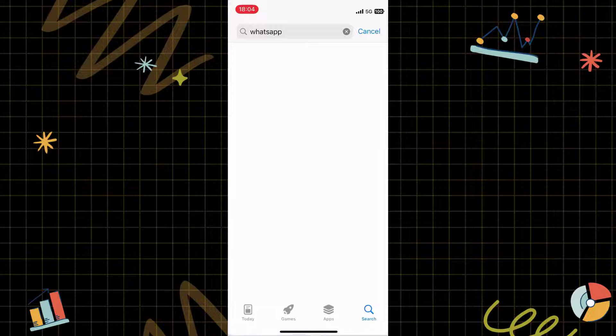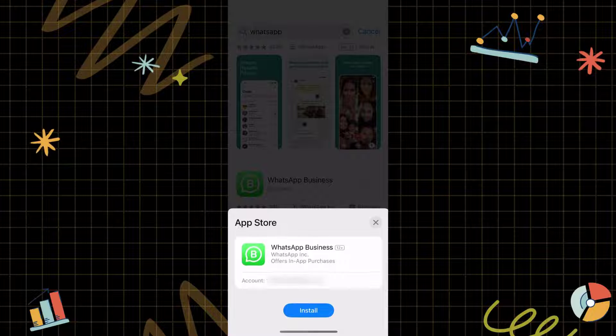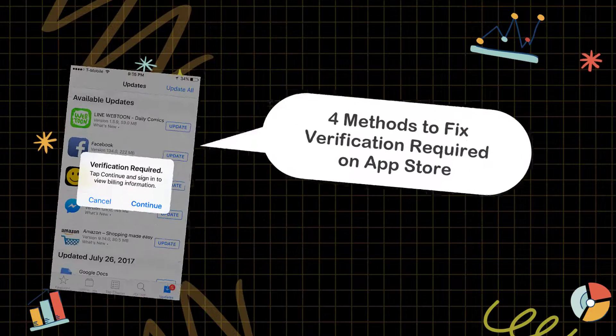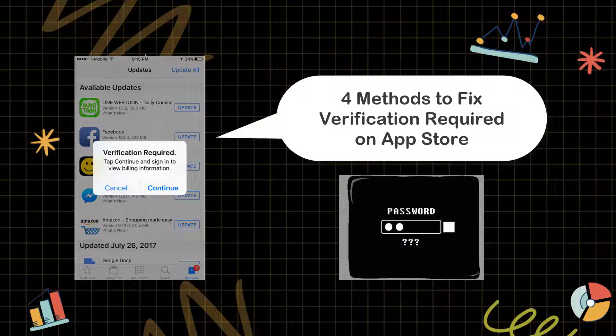Why does it constantly ask to sign in with Apple ID to view billing information or verify payment information? When you make purchases, download free apps, or use subscriptions, these messages may occur on App Store. Do not worry, we will give you 4 reachable methods to fix this issue. Moreover, if you are eager to remove the verification required on App Store prompt but don't know the Apple ID password, you can also find a solution here.